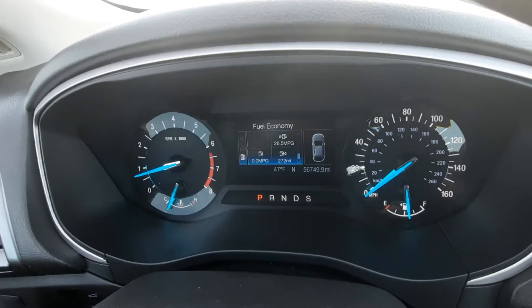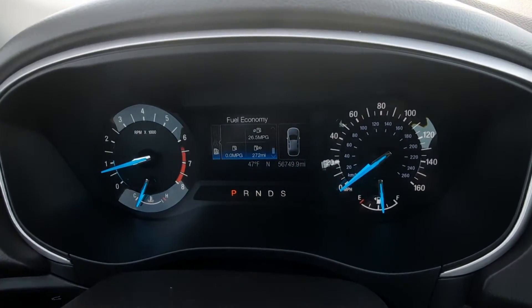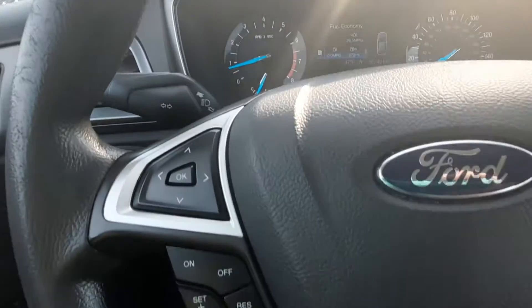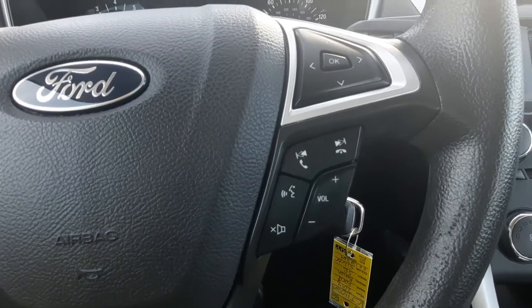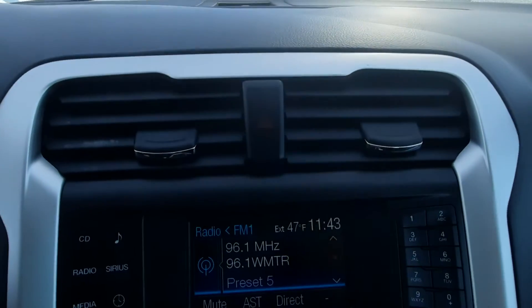This one does have a little over 56,700 miles on it. Cruise control and menu controls. Center stack.